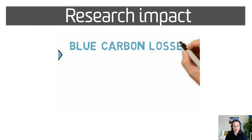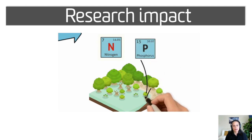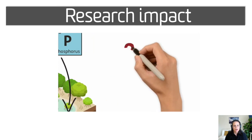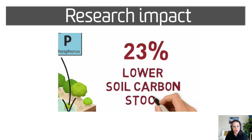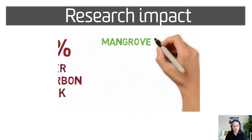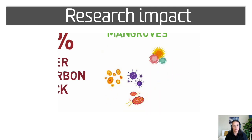Another project was instead looking at blue carbon losses from coastal wetlands. Participants from Sydney ran an experiment examining the effects of fertilizer overloads in salt marsh and mangrove plots. Results showed that plots with high nitrogen levels lost 23% of their soil carbon stocks. These negative effects were particularly strong in mangroves, where the diversity of good microbes drastically dropped.